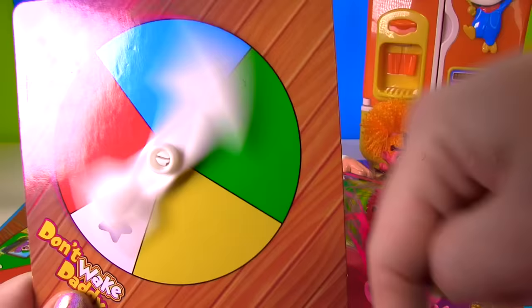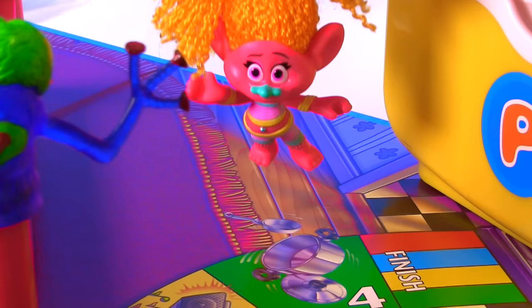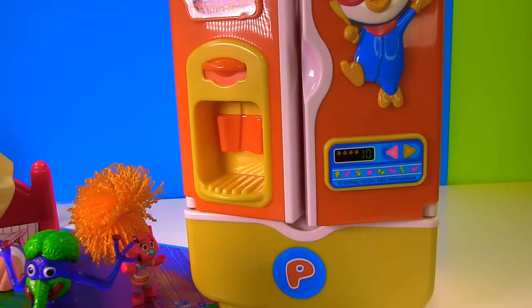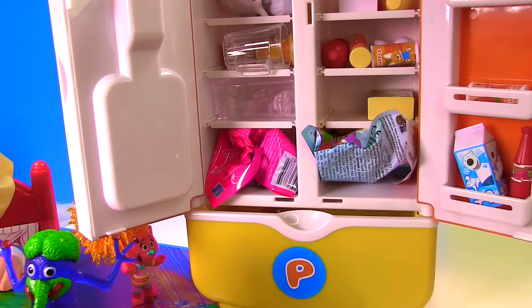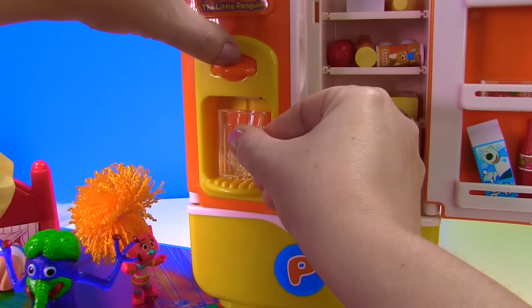Let's just give it one more spin and see what her final color is! Blue! Hooray! I get to open up the magical fridge and see what's inside! Okay DJ, what is inside? Whoa! It looks like there's a bunch of milk, soda, some drinks! Check this out — we can put some ice in here! That's pretty cool!